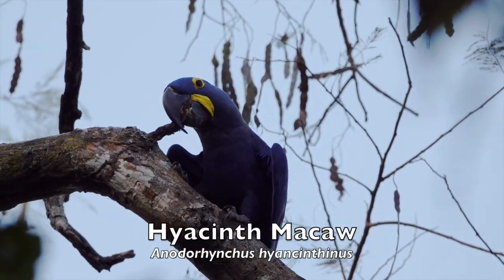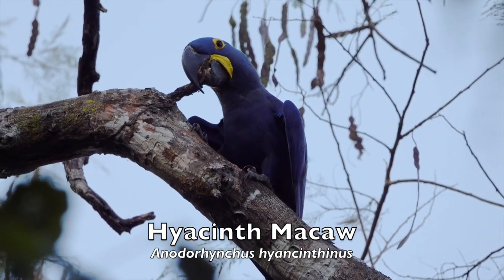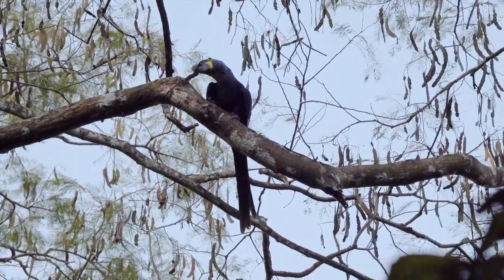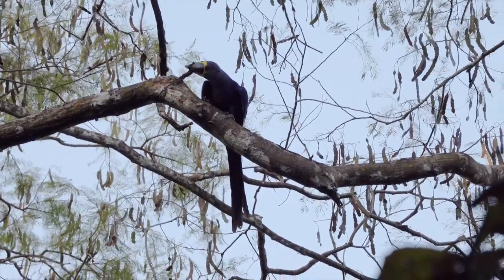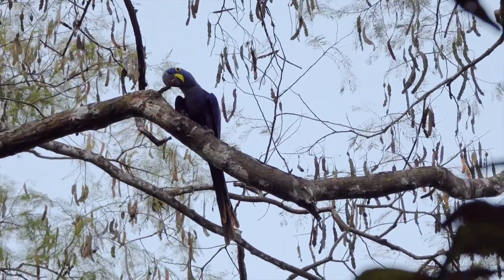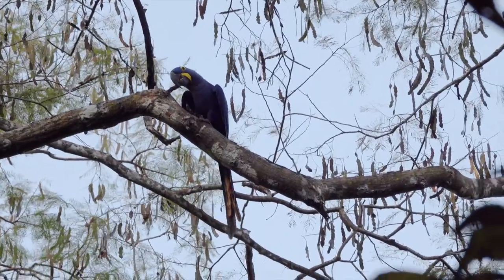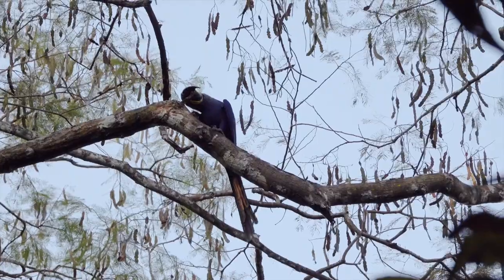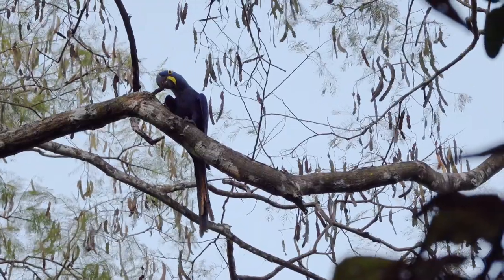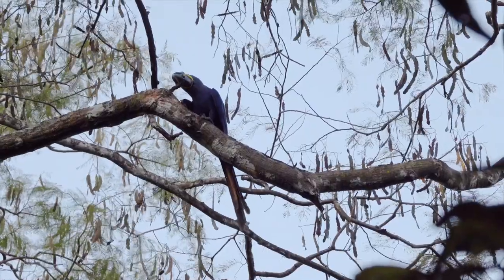The hyacinth macaw is the largest parrot in the world and easily one of the most spectacular. It is an enormous bird, weighing on average about 3.5 pounds, and is completely blue save for its dark bill, bare yellow orbital ring, and stripe at the base of its lower mandible. It is completely dependent on the fruits of a number of palm species, and has a necessarily massive bill to aid in cracking the tough exterior of these fruits. Due to its dependence on these palm fruits, its range is regulated by the presence and abundance of these preferred palm fruit species.